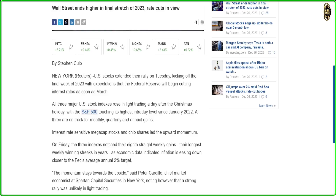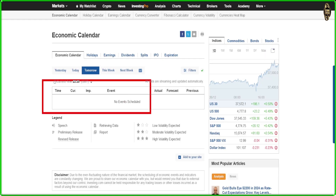Before we go to the news, we need to read this article from Reuters. They said U.S. stocks extended their rally on Tuesday, kicking off the final week of 2023, with expectations that the Federal Reserve will begin cutting interest rates as soon as March. They were also saying the market went back to that last high. So there's nothing new here - I already told you all those things.